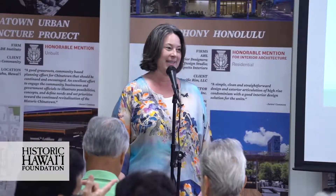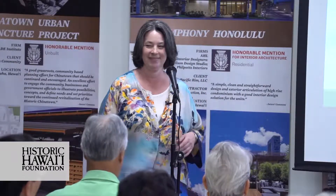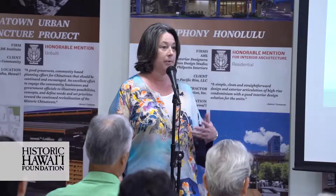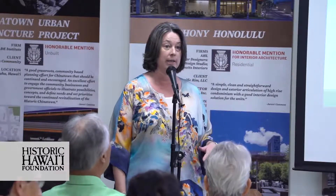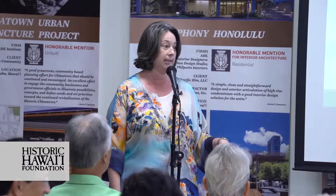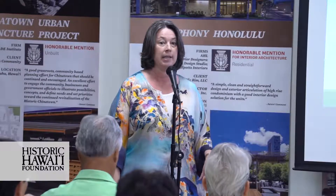Please join me in thanking all of our sponsors for making this possible. I know we have some architects here. Through AIA Honolulu, this class is certified for continuing education credits. If you are an architect and would like to get continuing education for it, just be sure to sign on to the CE form with your license number and we'll be turning that in. The provider is AIA Honolulu.